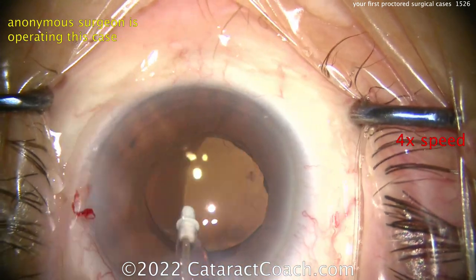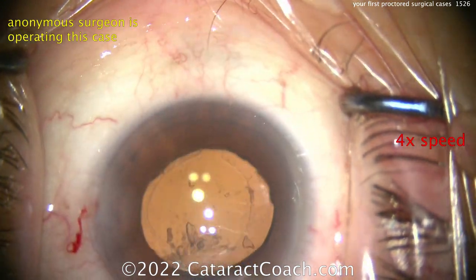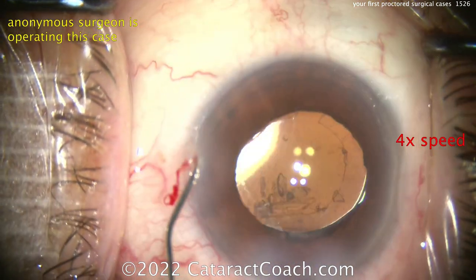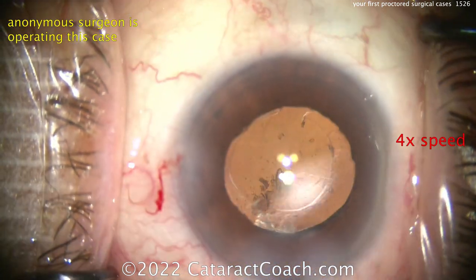This is not going to be a good case. This patient is going to have a lot of residual inflammation, and probably some vitritis or inflammation in the vitreous as well. It's a tough case, and it just proves the point: you need to be your own toughest critic and make sure that you can successfully pass your proctored cases.